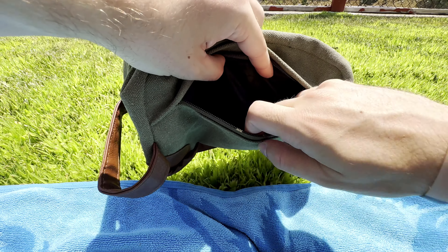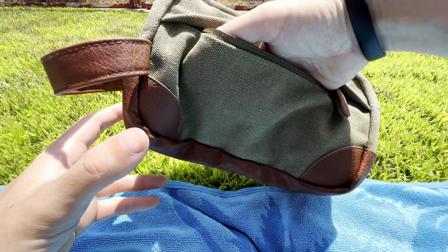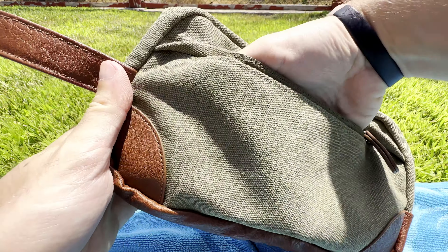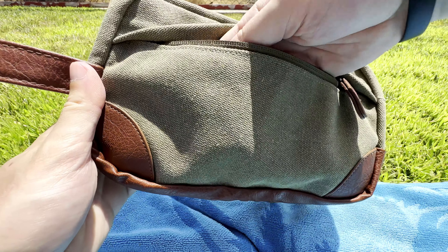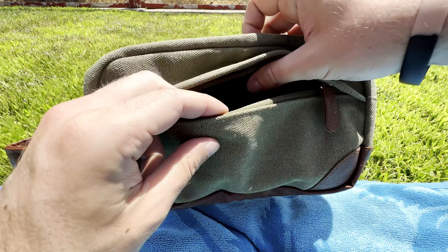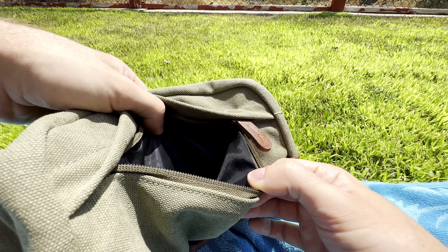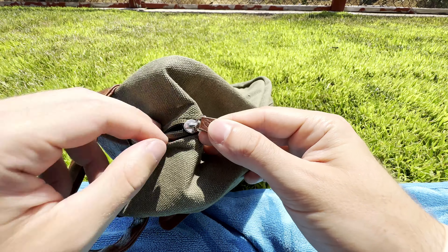It legitimately took me 5 or 10 minutes of deliberating before I went with the green. Part of the reason is because the brown leather has a way of making a lot of colors pop. And yes, you can go for all black if you want to be as discreet as possible. The zippers are high quality and the main zipper seems to be lined with the kind of guard that would probably provide some degree of water resistance.